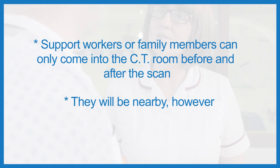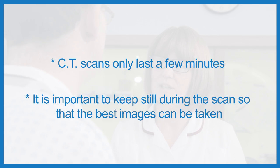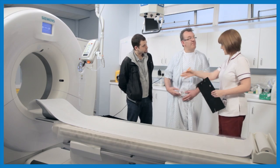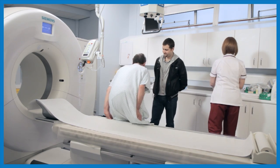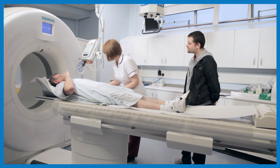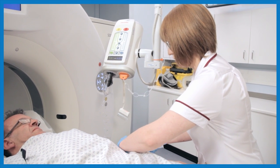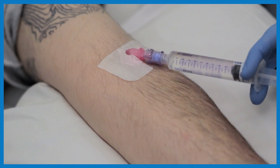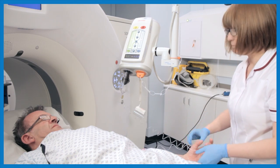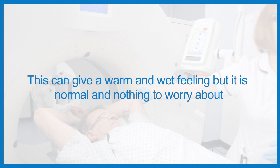The radiographer explains what is going to happen. She explains that a CT scan lasts just a few minutes and that Keith will need to keep very still, so the scanner can take the best pictures possible. The radiographer asks Keith to lie down on the bed in front of the scanner. She needs to put a cannula into Keith's arm — a small tube put in using an injection. The tube will have dye go through it so the scanner can see inside Keith's body. This can give you a warm and wet feeling, but only for a very short time. This is normal and nothing to worry about.